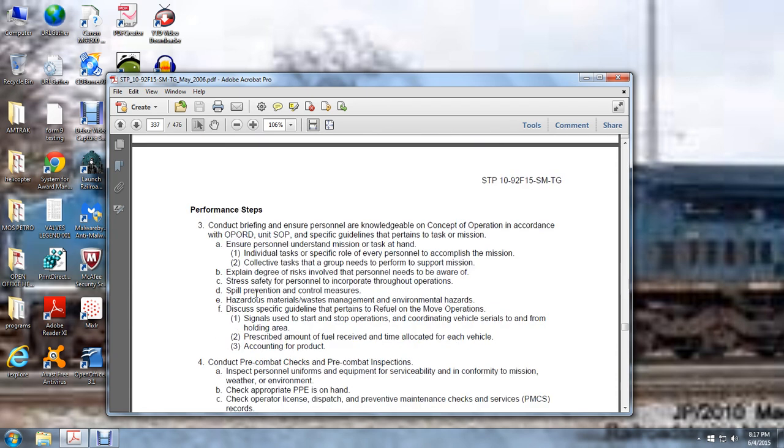Conduct briefing to ensure personnel have knowledge of the concept of operation according to the operation order and unit standard operating procedures. Follow specific guidelines pertaining to the task and mission. Ensure personnel understand the mission and tasks at hand — individual tasks, specific roles for every person to accomplish the mission, and collective tasks the group needs to perform in support of the mission. Explain the degree of risk involved. Stress safety of personnel throughout operations: spill prevention and control measures, hazardous waste material management, environmental hazards. Discuss specific guidelines pertaining to ROM operations: single signals used to start and stop operations according to vehicle serials, to and from holding areas, and prescribed amount of fuel received and allocated for each vehicle for accounting of the product.